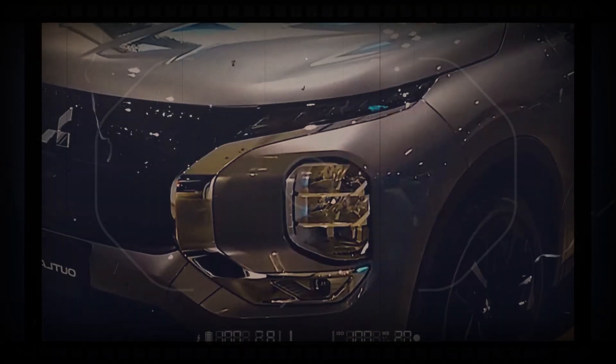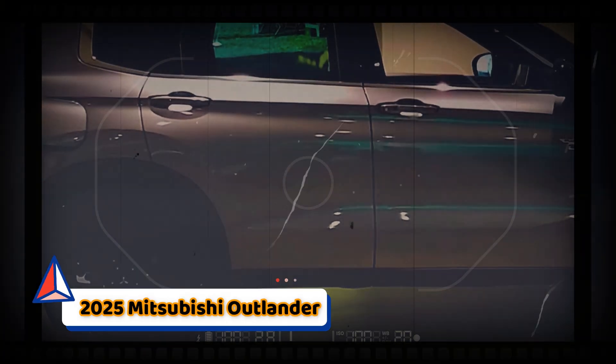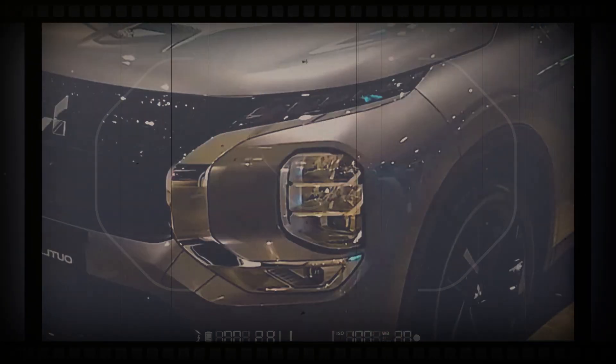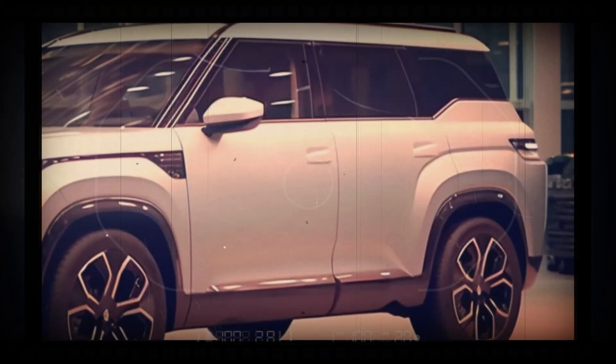Because the current fourth-gen Mitsubishi Outlander came out as a fully redesigned model in 2022, it's anticipated to show up for the 2025 model year as a carryover car. Here's what we expect to see with the 2025 Mitsubishi Outlander.